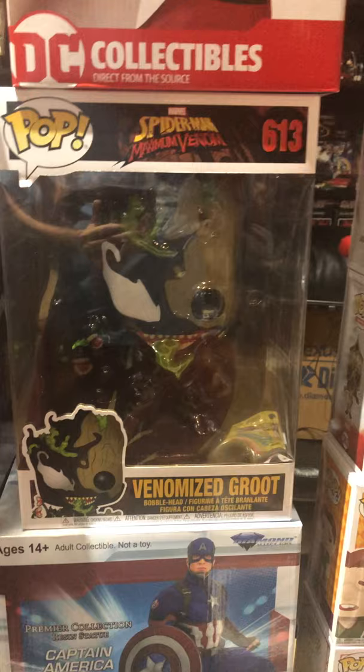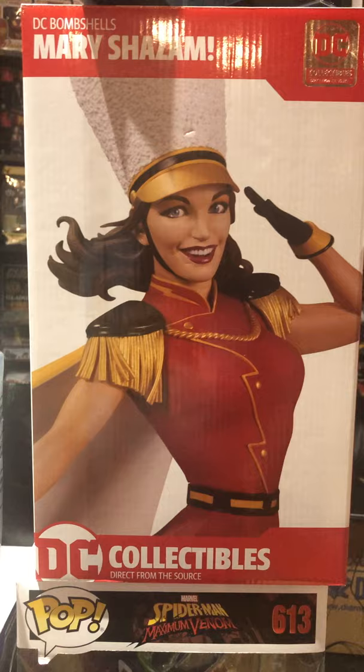We got Venomized Groot — that's one of those 10-inch ones. I'll get to the pops after these next two pieces. DC Bombshells Mary Shazam is in stock.